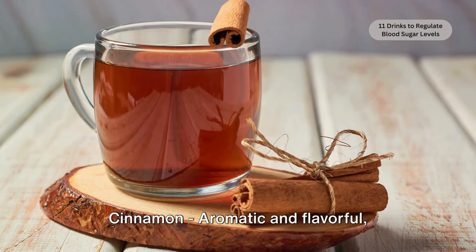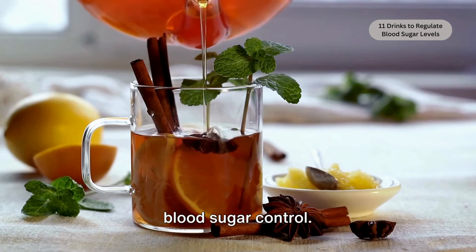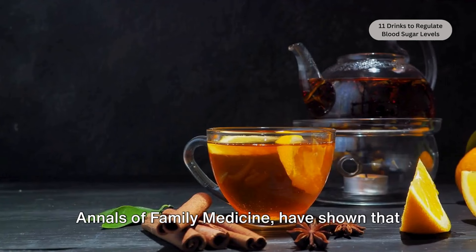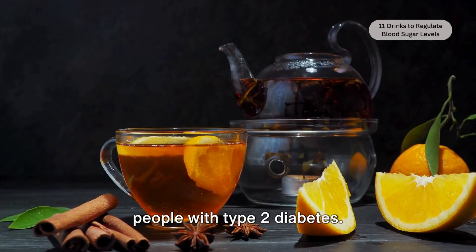Cinnamon — aromatic and flavorful. Cinnamon tea isn't just a delight for the senses; it may also offer benefits for blood sugar control. Studies, including one published in the Annals of Family Medicine, have shown that cinnamon can improve insulin sensitivity and lower fasting blood sugar levels in people with type 2 diabetes.